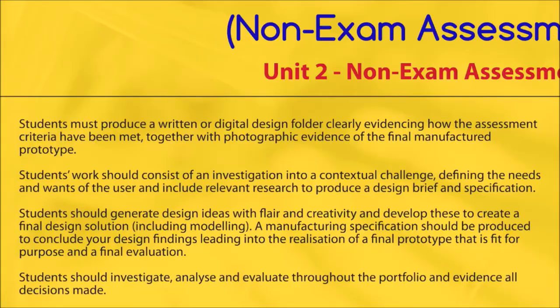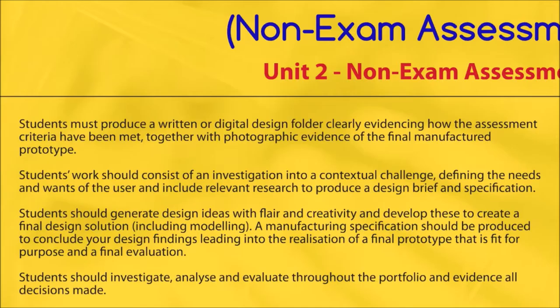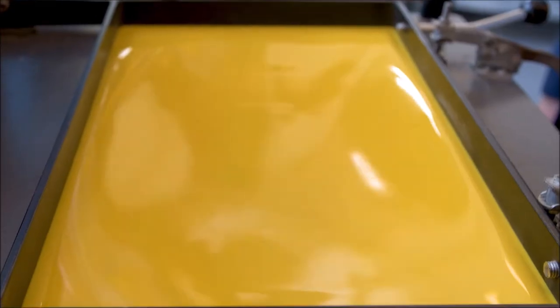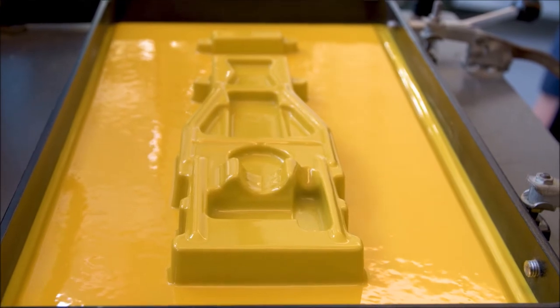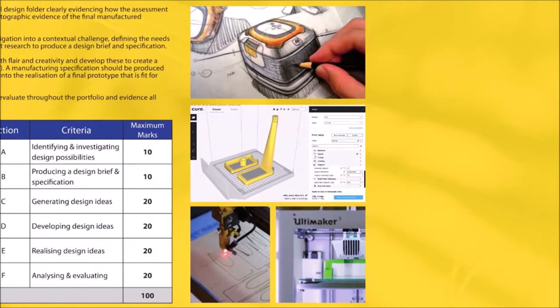You will generate a range of ideas, develop it further through modelling and sketching, and then make it using a range of CAD, machinery and traditional workshop skills before evaluating your final product. You will record all of this work in a portfolio, which is also worth 100 marks.